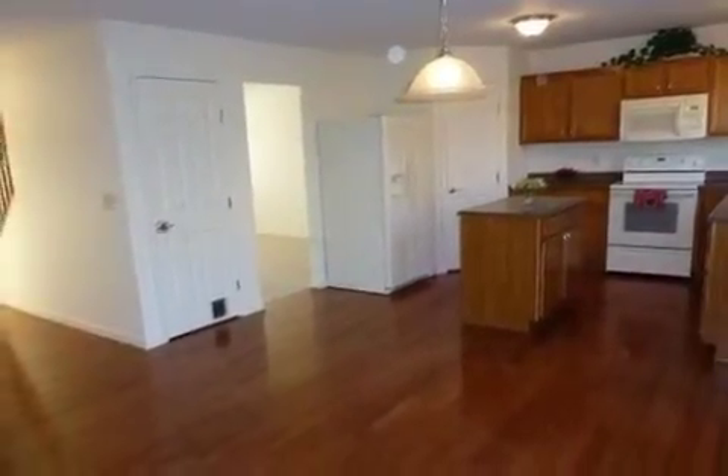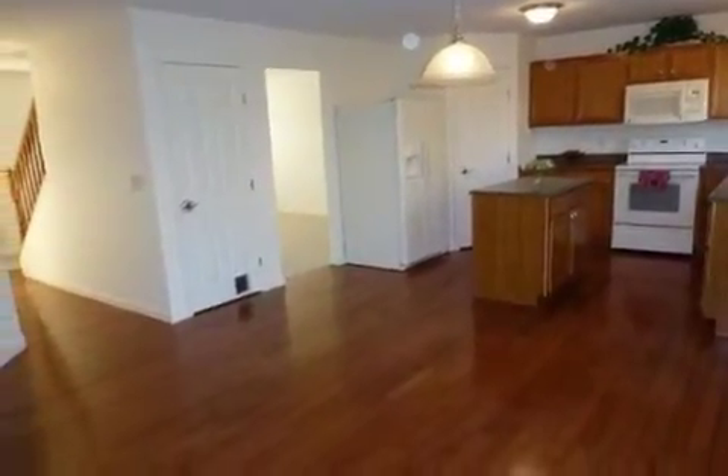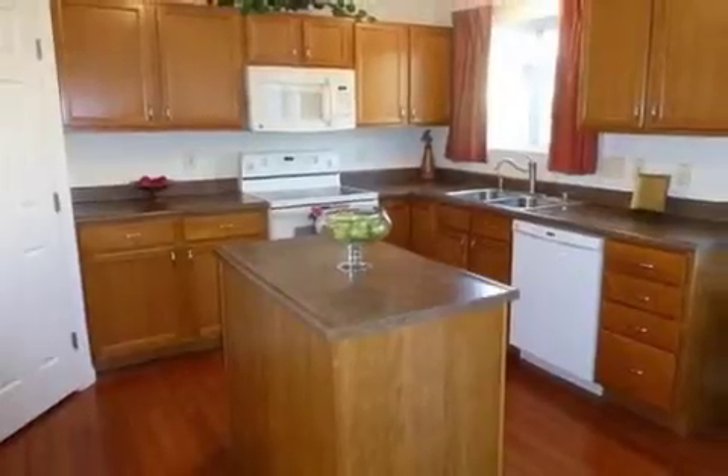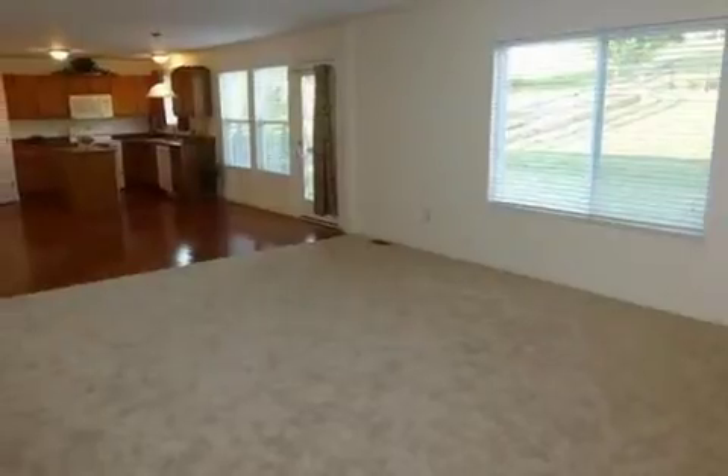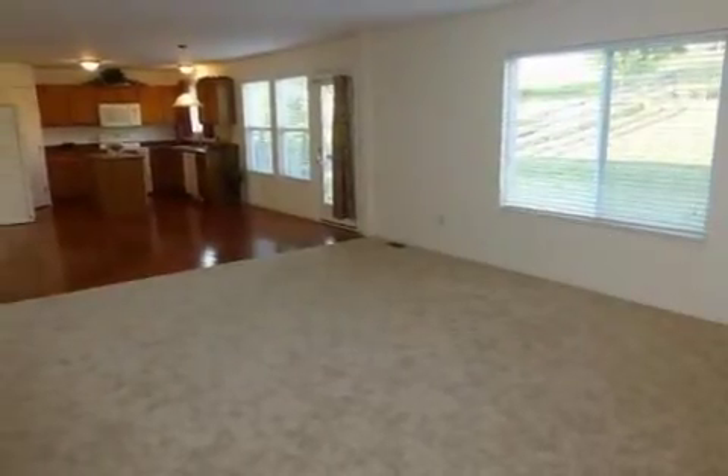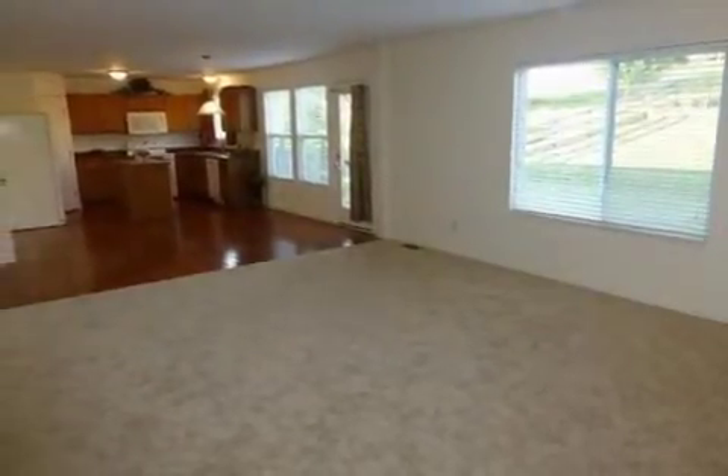Interior features of this property include walk-in closets, carpeted flooring, a formal dining room, central air conditioning, an unfinished basement, a home warranty, a kitchen island, and a pantry.